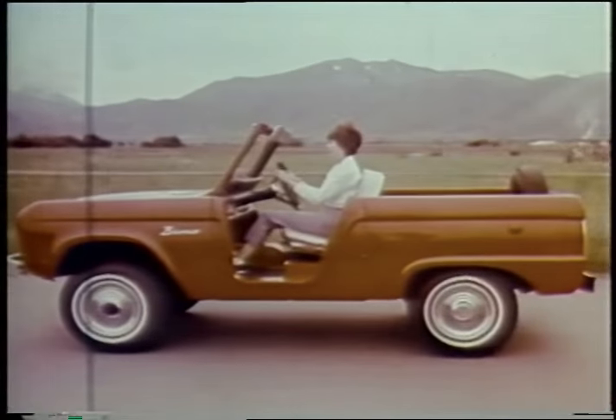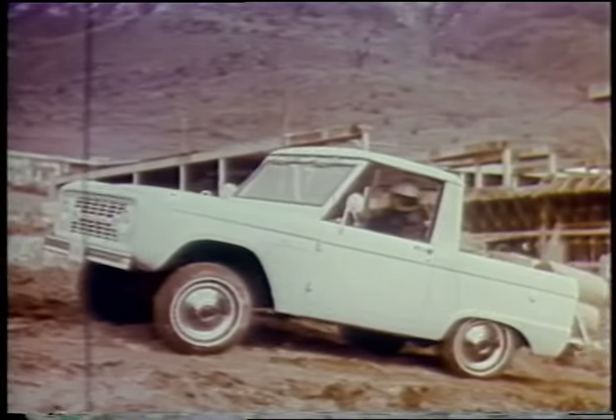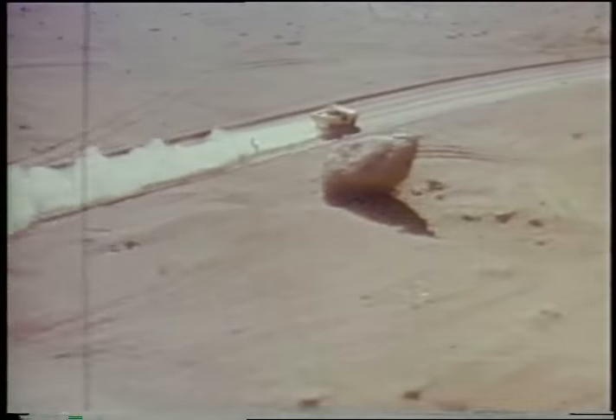Velvet smooth coil spring ride. Bronco Roadster, built for fun. Bronco Sports Utility, a do-anything workhorse. Bronco Wagon, family carry-all. See the new V8 Bronco at your Ford dealer.